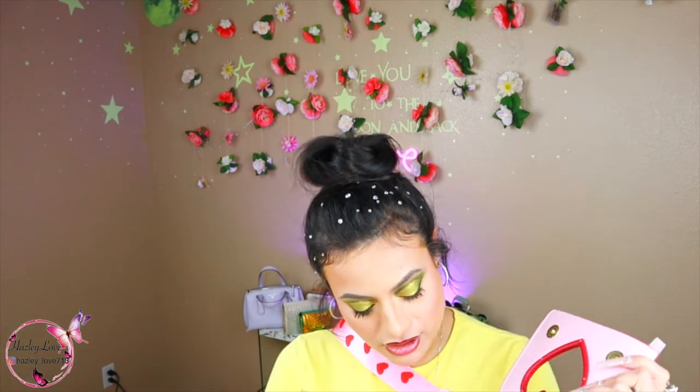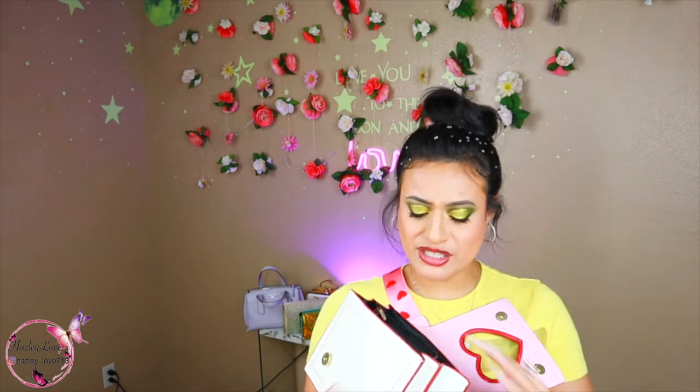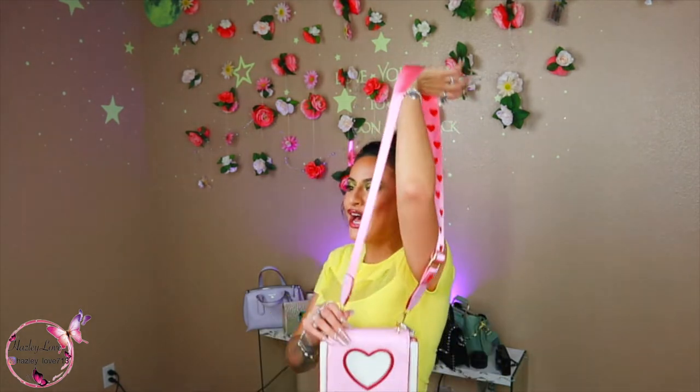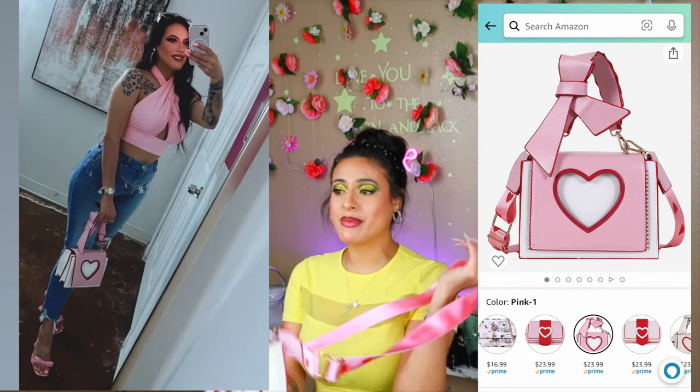This purse is also pretty roomy — it has two sides and they're both spacious. It is a little dirty because I have used it. You close her up and she's very cute for date night or if you're wearing all pink. I went to a birthday party, wore all pink, and it was so darling. I would recommend — go ahead and get this one.